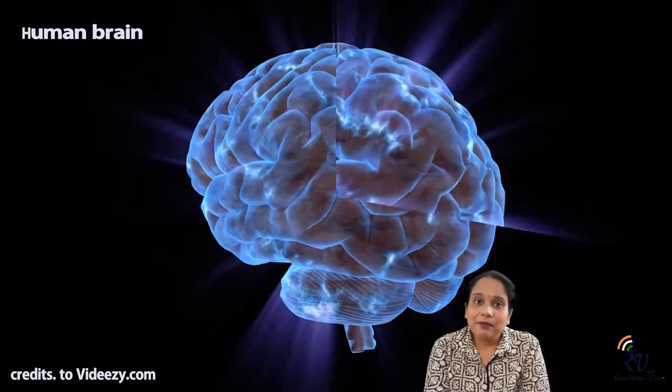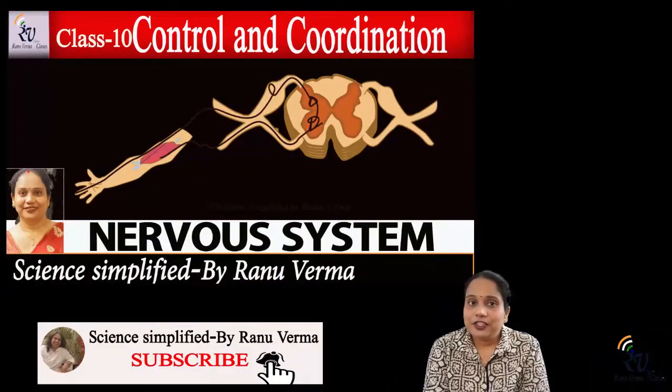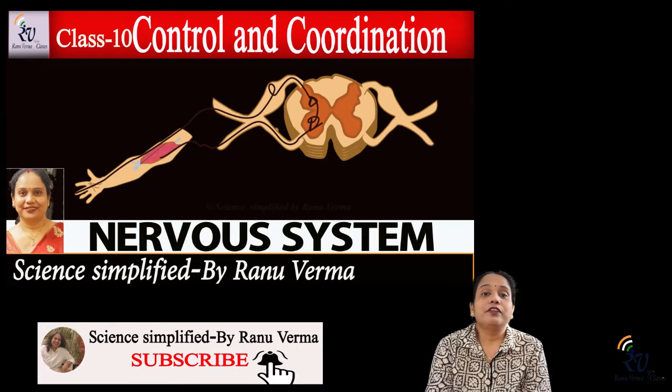Hi everyone, today we are going to study about the brain structure and its functions. In the previous video, we studied the nervous system. If you haven't seen that video, I request you to see it so that we can easily understand brain function.